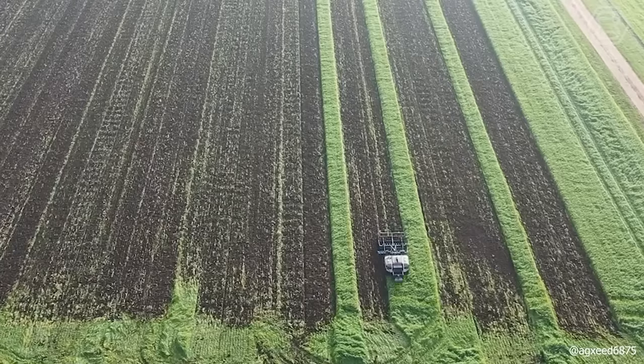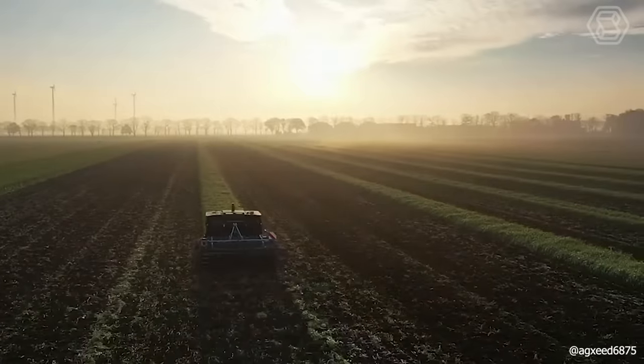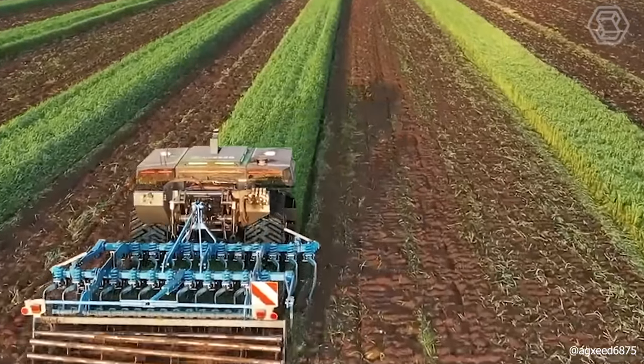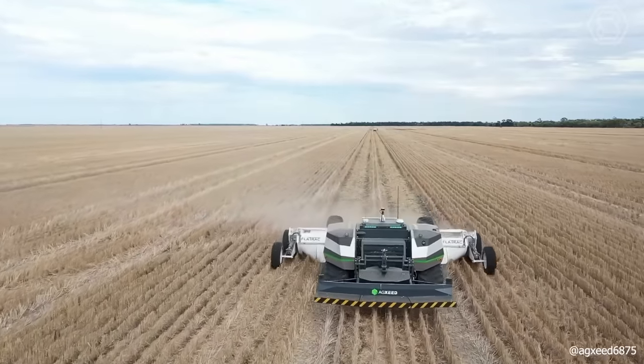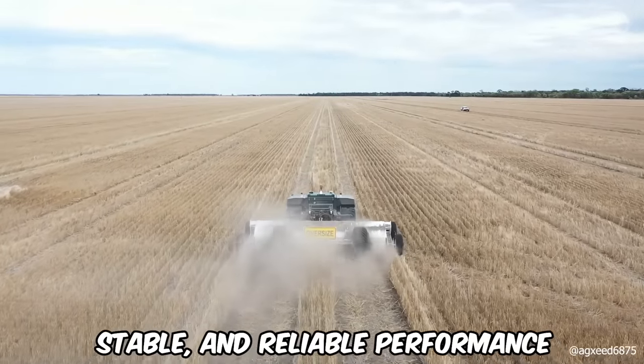Witness the latest in agricultural innovation — a modern ag-bot towing a new tramline renovator. This device expertly moves soil back into the track from each side, all without disrupting the soil structure. The robot efficiently handles this vital yet repetitive farming task, delivering straight, stable, and reliable performance.